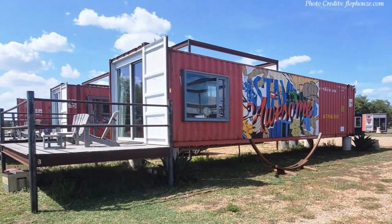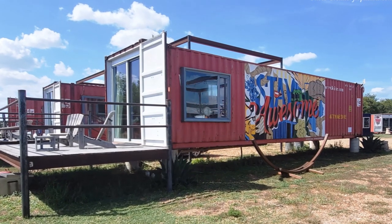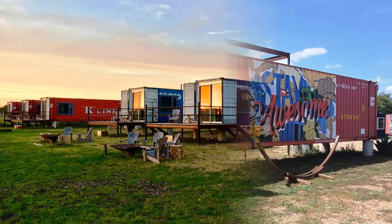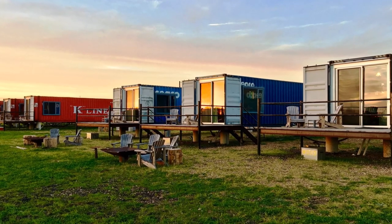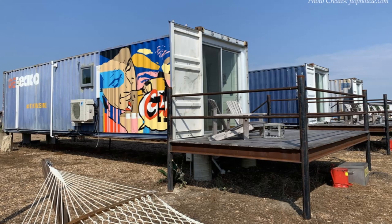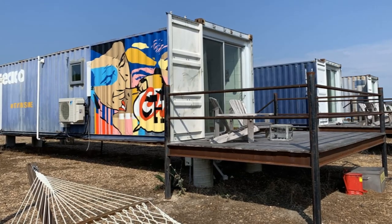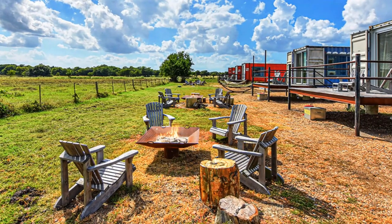Each lodge fits inside a 40-foot shipping container, creating approximately 320 square feet of habitable space. The containers sit on a pier foundation to elevate the modules away from moisture. The elevated position also creates advantageous height for constructing outdoor decks on each cabin to extend the limited indoor living space outdoors.